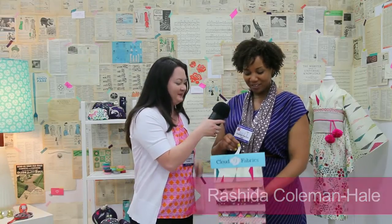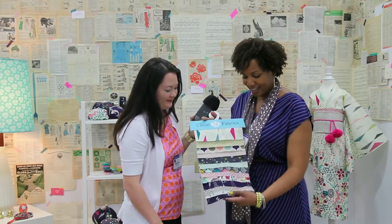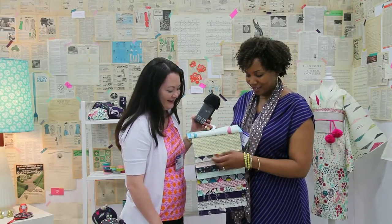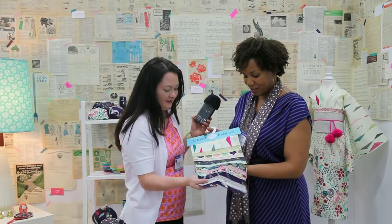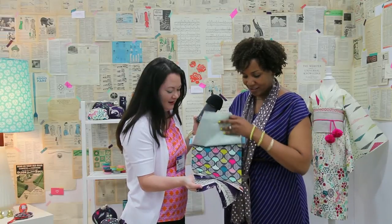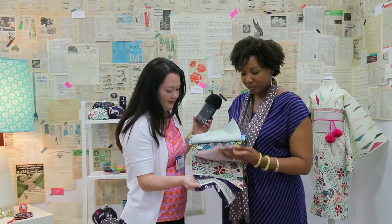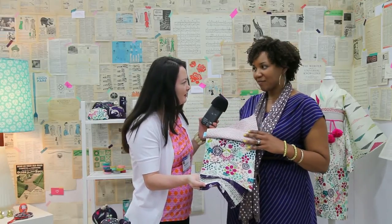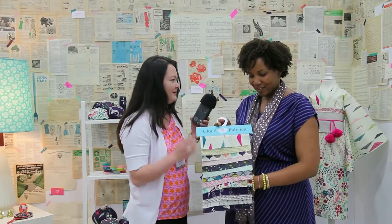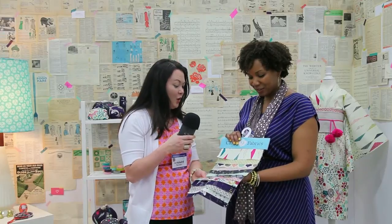I'm here with Rashida Coleman-Hale of Cloud9 Fabric, and she has a brand new fabric line out. My new collection is called Koi and will start shipping in July. It's Japanese influenced — that's my favorite thing to do. There are going to be 12 SKUs, and three of the prints will be in Voile: the thick crosses, the scallops with a purple background, and the floral. I love the colors — they're gorgeous.